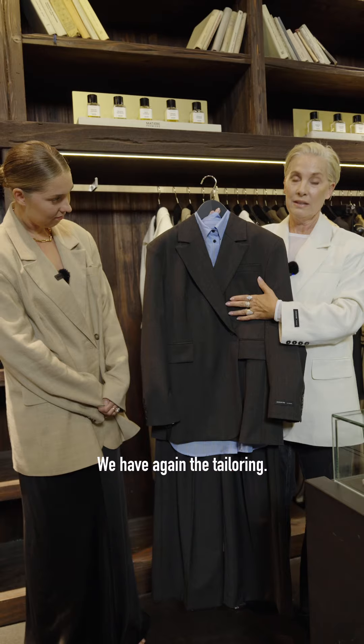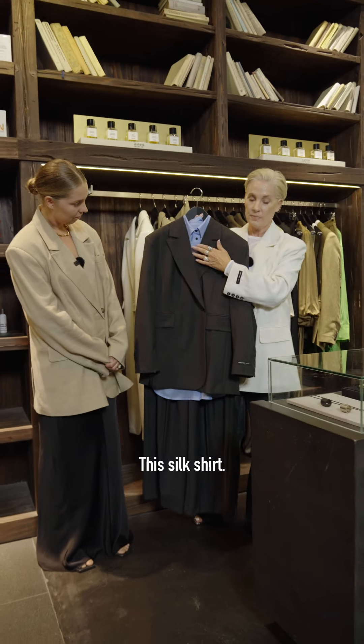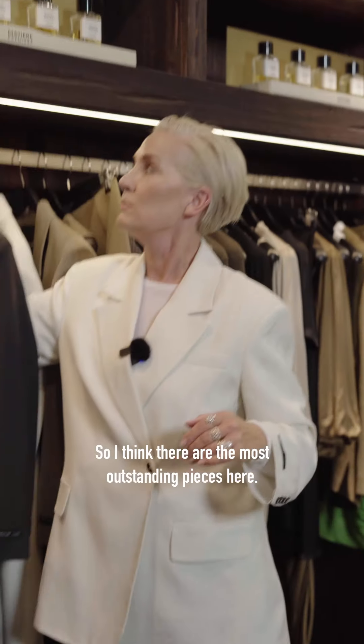Where you have again the tailoring — this is the silk shirt and the pants. I think we like this the most among the outstanding pieces.